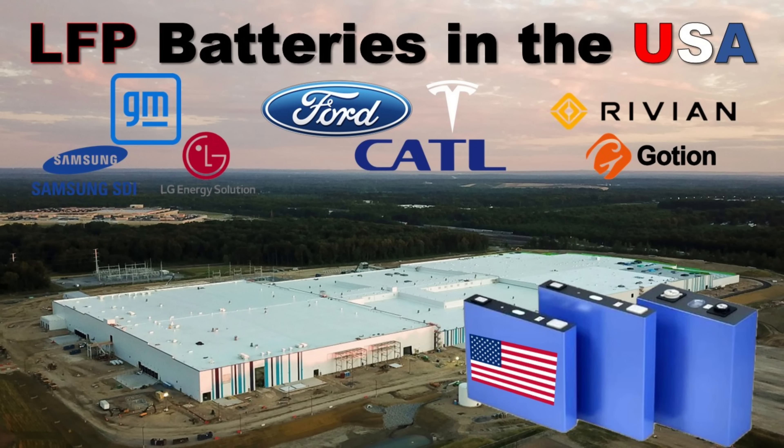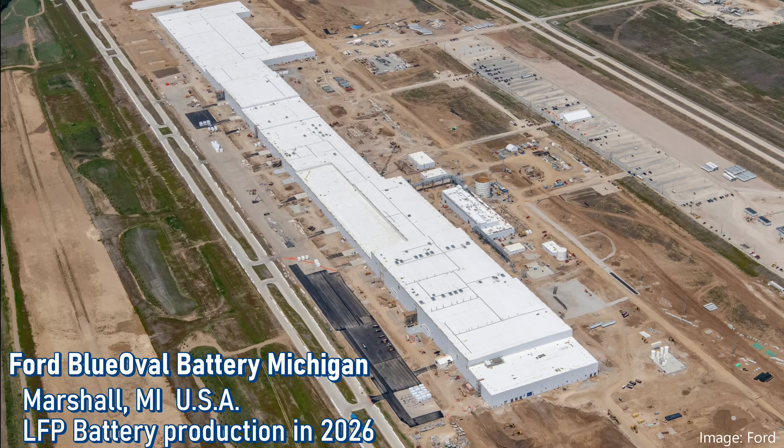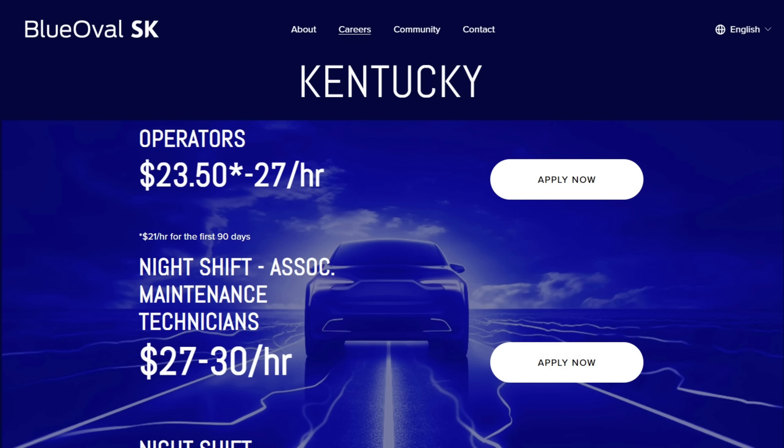Tesla will be making LFP batteries using a cell-to-pack design in Nevada, but those are for their Megapack energy storage, not for vehicles. Ford will start up their Marshall, Michigan plant in 2026 also using a cell-to-pack design, but those are for use in electric vehicles. Ford will also offer NMC chemistry batteries from SK On, being built at a plant about an hour south of Louisville.